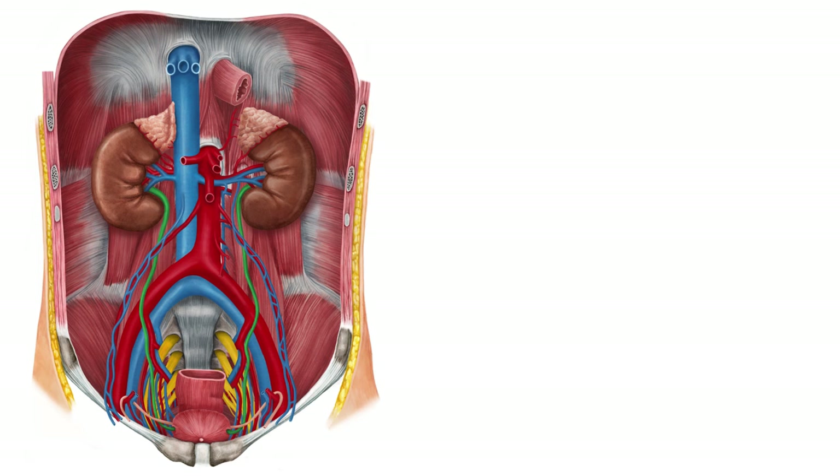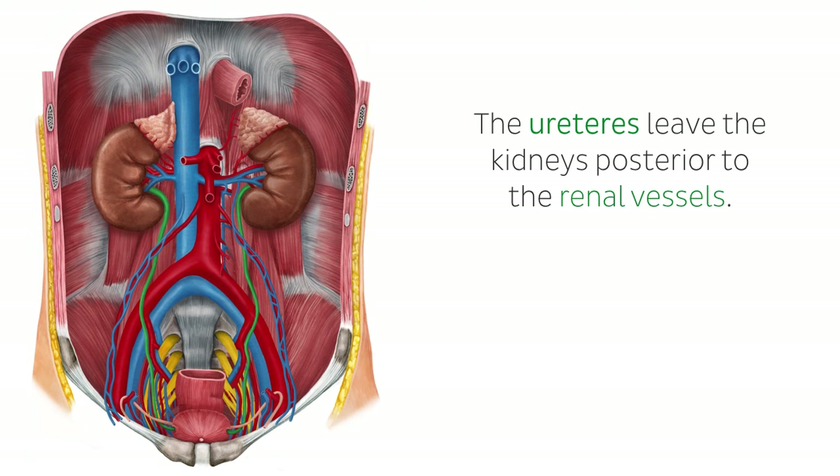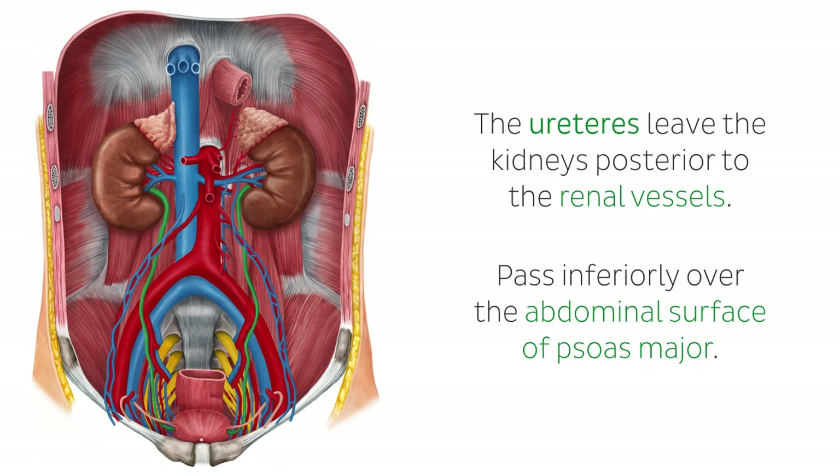The ureters leave the kidneys posterior to the renal vessels. Both ureters pass inferiorly over the abdominal surface of psoas major, with the genitofemoral nerve behind it and the vessels of the gonad in front.